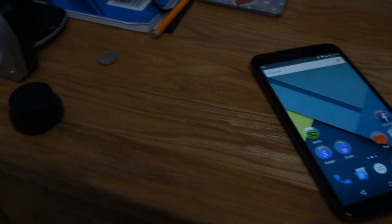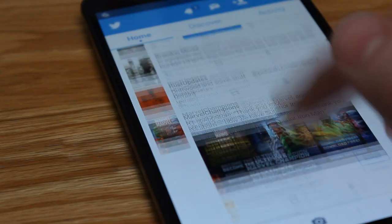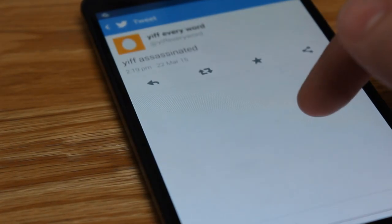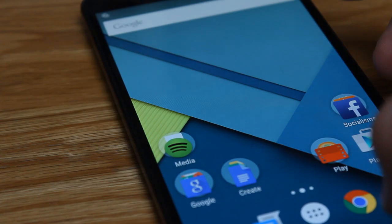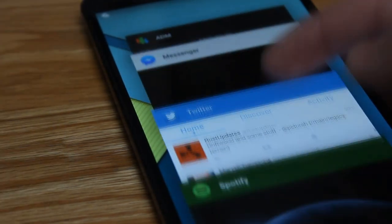One of the benefits of having a display this big is, of course, the fact that I can pack a lot of power into the resolution. This is a 2K display and it looks absolutely gorgeous. Specs-wise, we've got three gigs of RAM, a Qualcomm Snapdragon 805 quad-core processor at 2.7GHz, and the Adreno 420 GPU. Such incredible specifications make this a beast for multitasking.